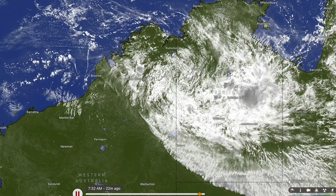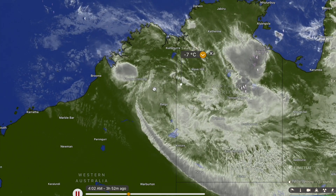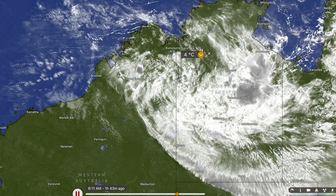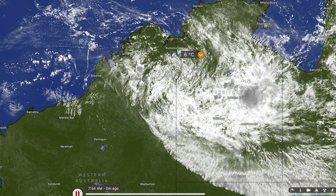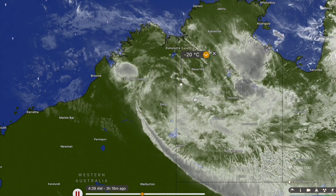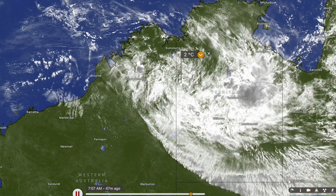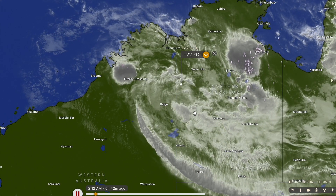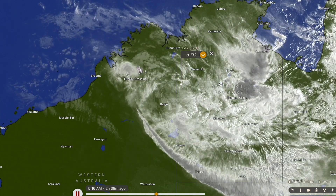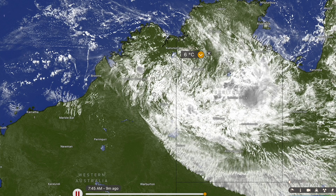Starting things off with ex-tropical cyclone Lincoln, the centre of the circulation is located very close to the Western Australian–Northern Territory border, about 70 kilometres to the southwest of Wave Hill and about 100 kilometres to the northeast of Balgo, just straight to the north of Docker River. It's still dropping quite a bit of rainfall across parts of the Northern Territory, especially further towards the south and southeast of the system. Tennant Creek has had a very wet night with up to 200 millimetres falling there, and this rainfall is going to continue throughout today mostly in the form of pulse thunderstorms.